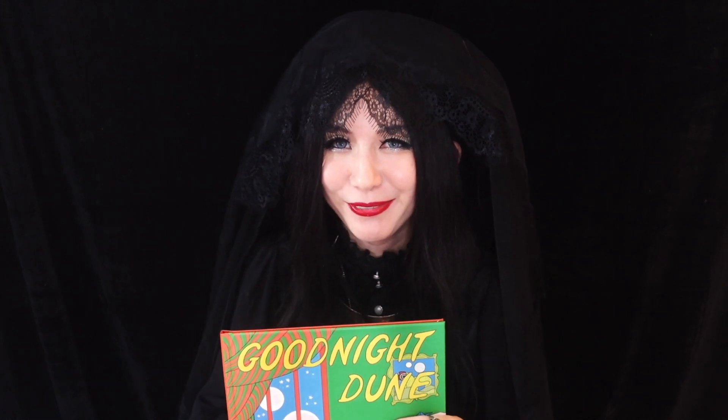So that's Goodnight Dune by me. Check it out at goodnightdoom.com. Buy it on Blurb. Show your friends. Show your family. Show it to your children — they're not gonna understand what this is. Don't let them eat spice. They're not gonna have any good visions. Let me know in the comments what you think of my book. I hope it's good. Thanks for watching. Until next time. Bye!